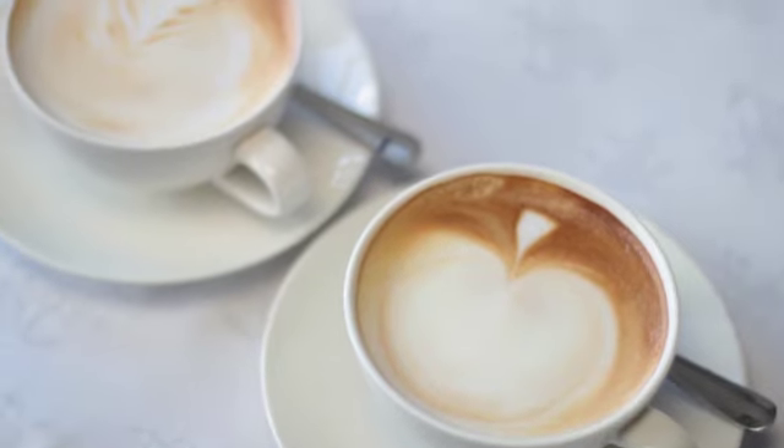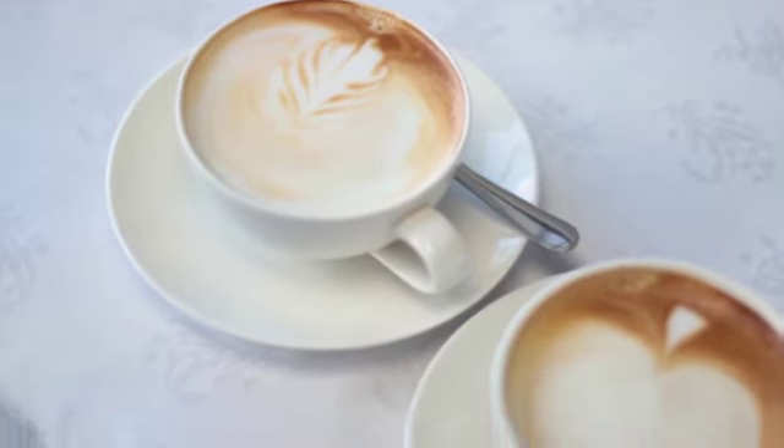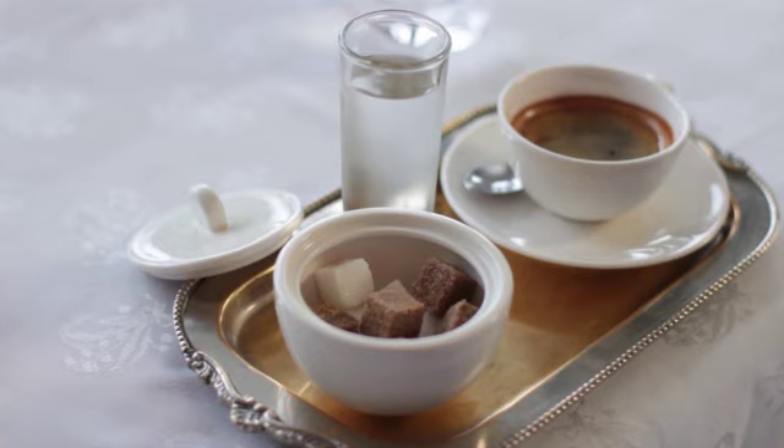Ensure that the spoons and the handles of the cups are facing in the same direction — right for right-handed guests and left for left-handed guests. When serving espressos, you may also serve these on display trays with some cold water for each guest.